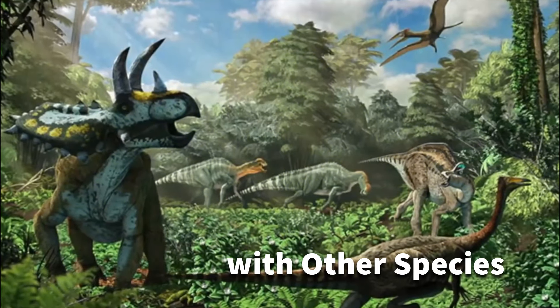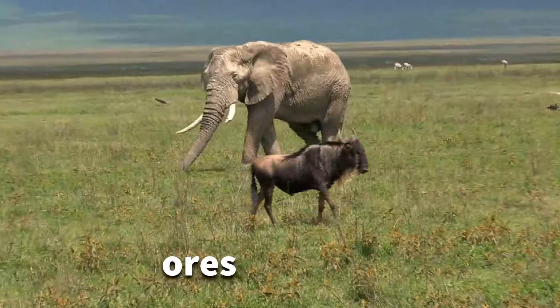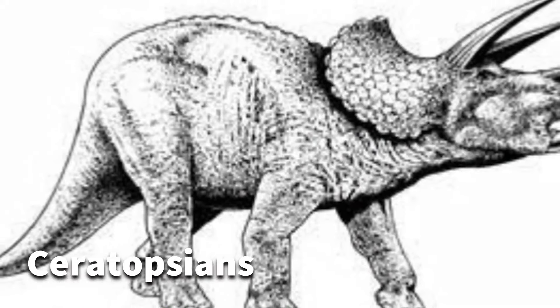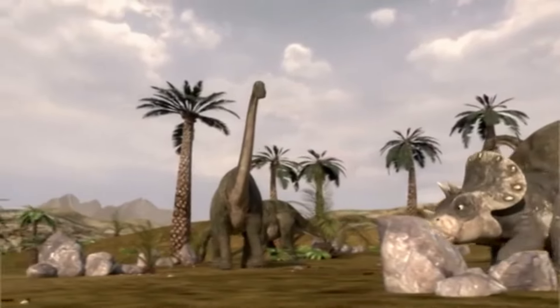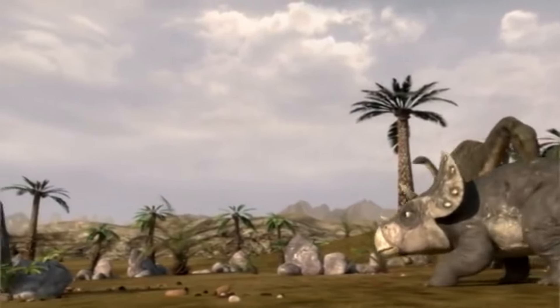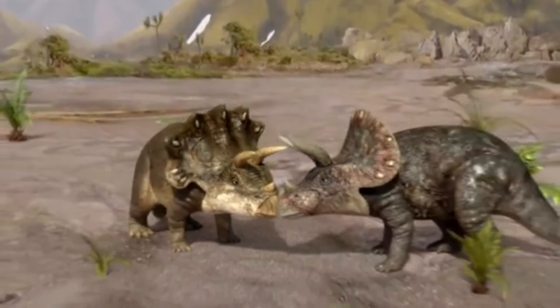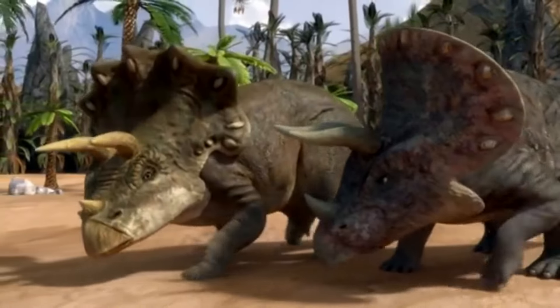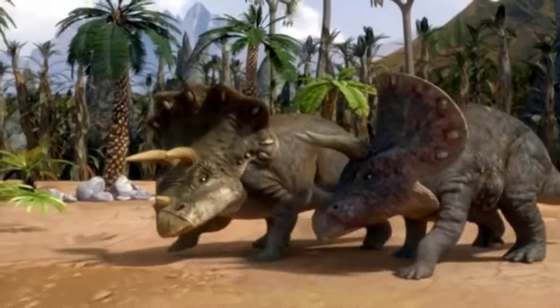Triceratops shared its environment with various other dinosaur species, including herbivores, carnivores, and other Ceratopsians. Fossils indicate interactions between Triceratops and large carnivores like Tyrannosaurus rex, suggesting predator-prey relationships. Such interactions shaped the dynamics of the late Cretaceous ecosystems and influenced the behavior and survival strategies of Triceratops.